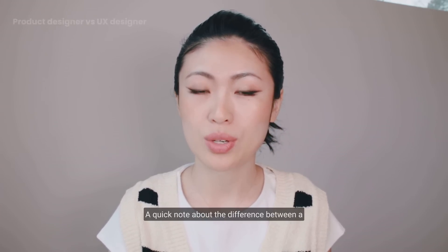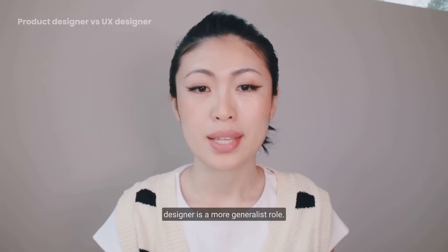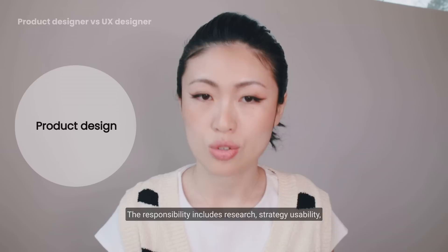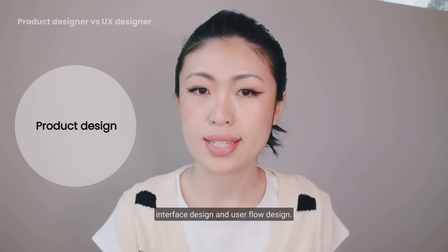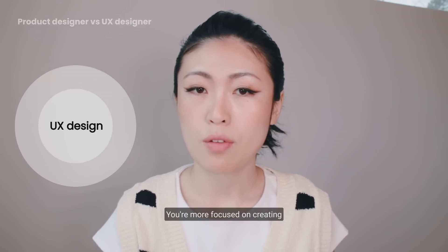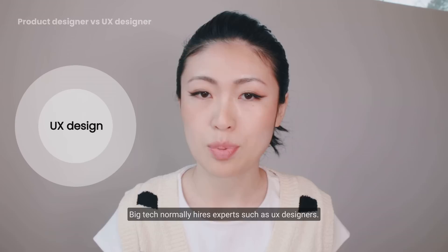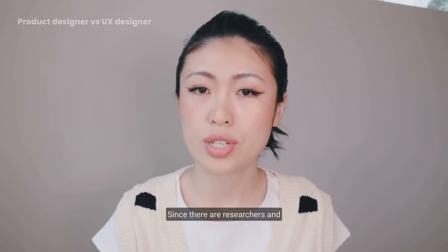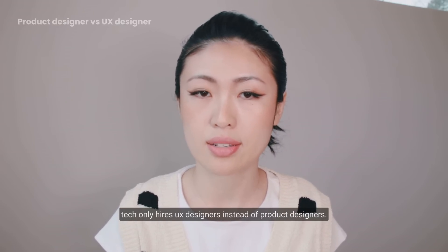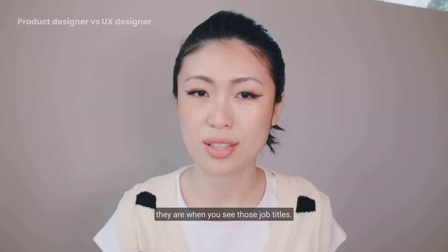A quick note about the difference between a product designer versus a UX designer: product designer is a more generalist role — responsibilities include research, strategy, usability, interface design, and user flow design. User experience designers are more specialized, focused on creating strategy, workflows, and execution. Big tech normally hires experts such as UX designers, since researchers and interface designers are already in place. This isn't a strict rule, but now you won't be confused when you see those job titles. The interview process is normally the same.